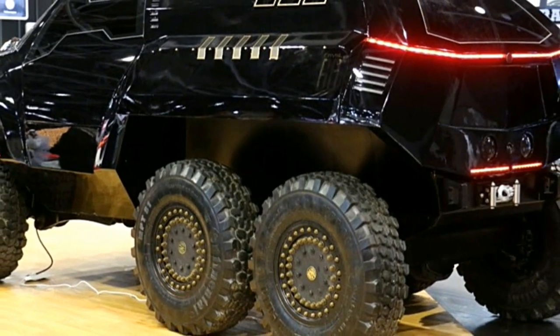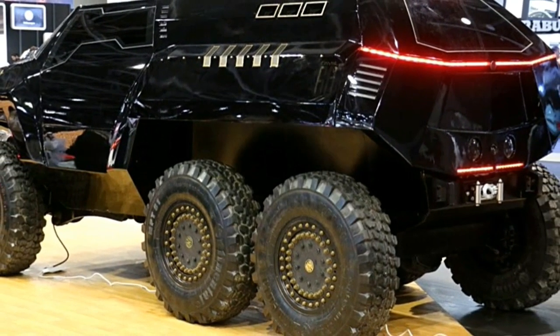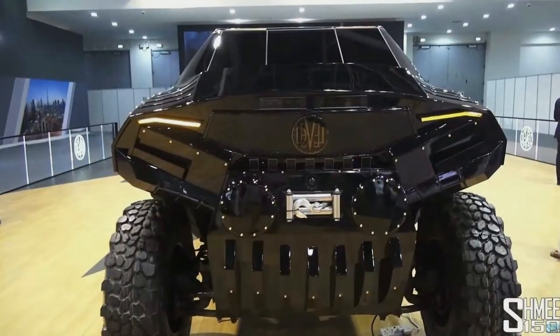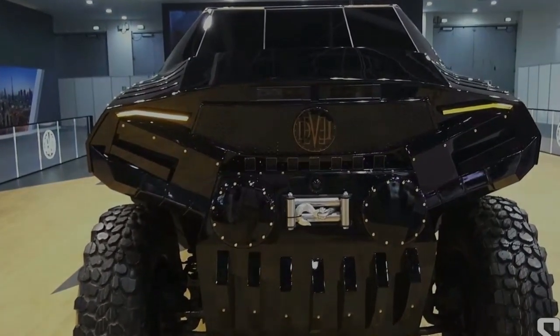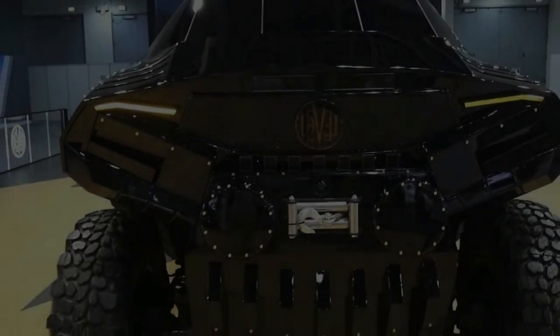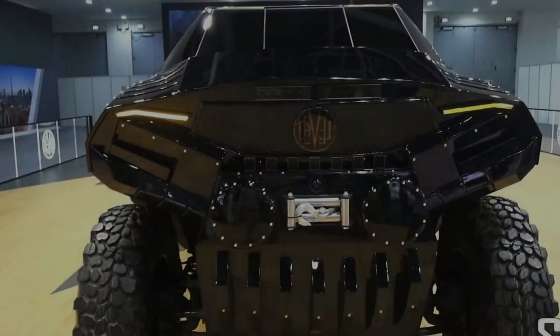Equipped with a 6X6 drivetrain, the Devil 60 is designed to conquer the most challenging off-road terrain with ease. Its robust suspension, ground clearance, and advanced four-wheel drive system ensure exceptional traction, stability, and maneuverability, allowing it to tackle any obstacle or terrain with confidence.